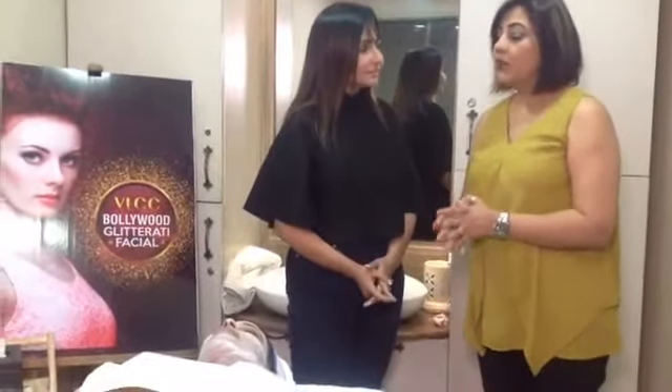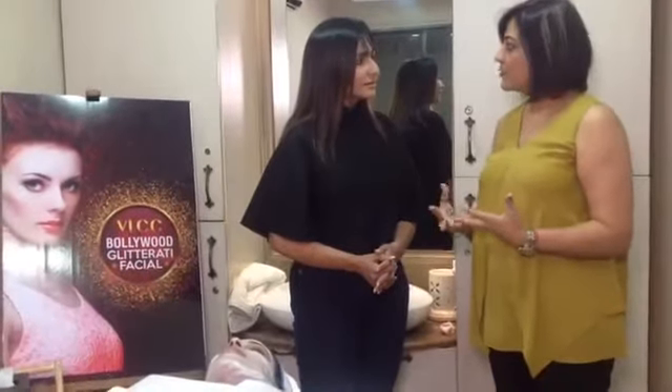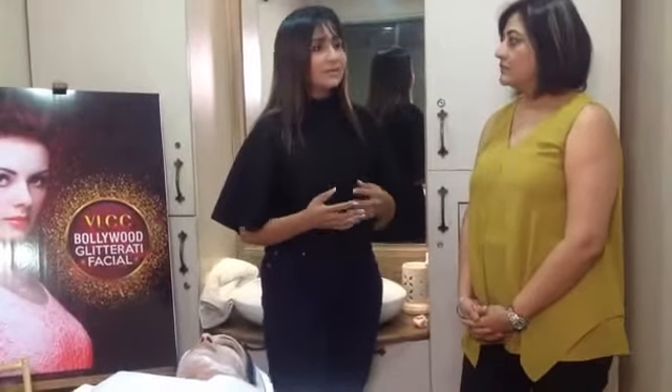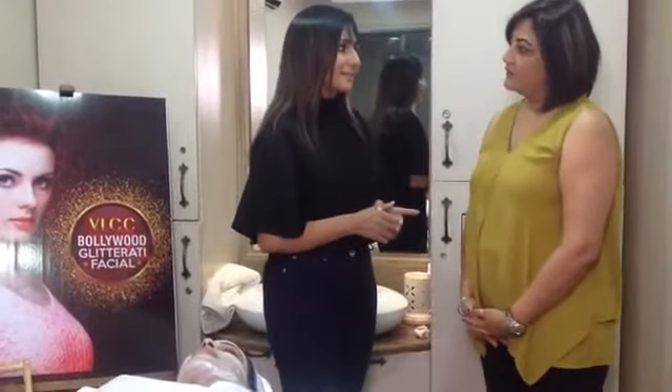We are getting into the winter season, and the ingredients — gold, diamond, platinum, along with fruit extracts, oils, and aloe vera — provide so much nourishment and moisturization, which is very important for winters. Every day we face pollution and free radicals in the air. So once in 15 days, you have to do this for yourself. It's completely worth it.